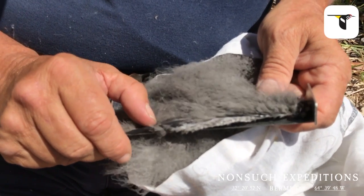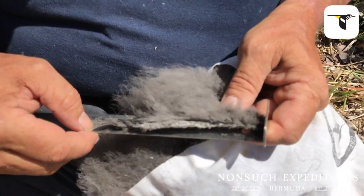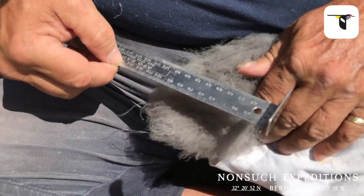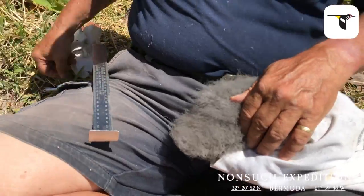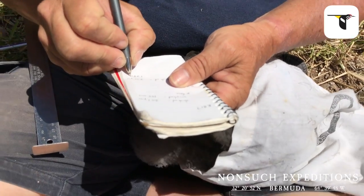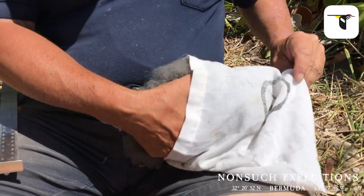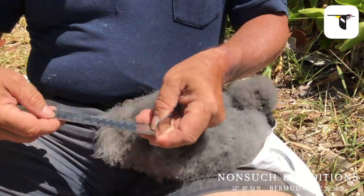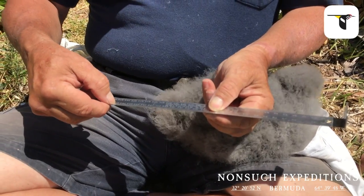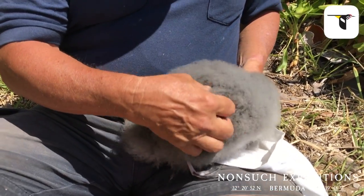I measured a wing cord — the last one was 106 millimeters and it is now 138 millimeters, measured to the tip of the longest primary feather. This bird is growing very fast; his wings are growing at the rate of about a centimeter every two days. At 138 millimeters now, he will need to be up to 270 millimeters or slightly more before he's ready to fly to sea. So his wings are about half grown right now.